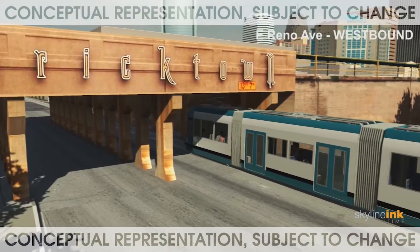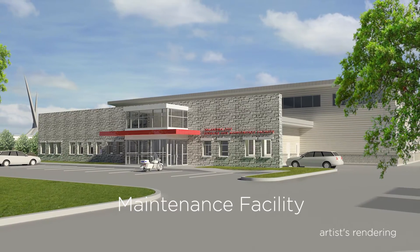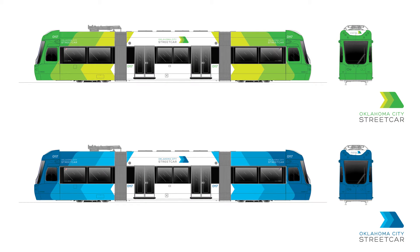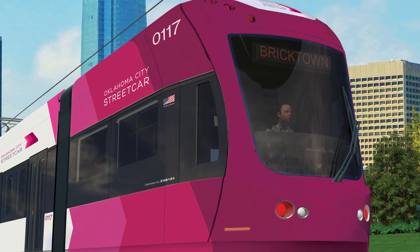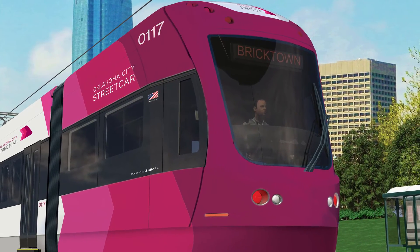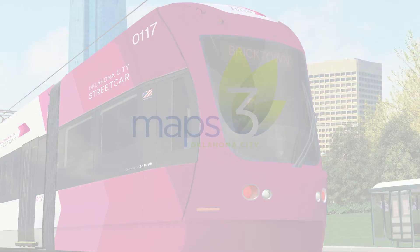Rail and maintenance facility construction will start in the fall of 2016 and continue through 2018. The vehicles are on order now and will begin delivery in 2017. After a period of testing, the system will be ready for operation. The streetcar will encourage economic growth along the route and make downtown Oklahoma City a more vibrant place to live.